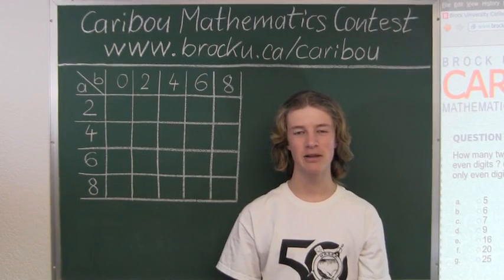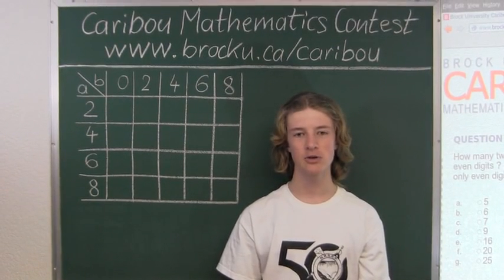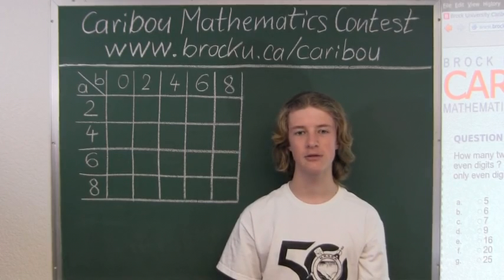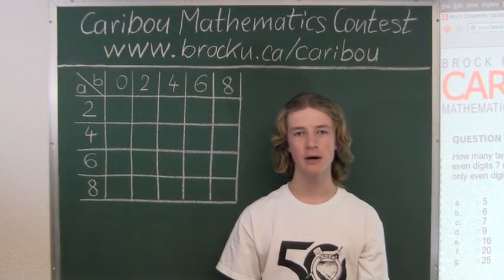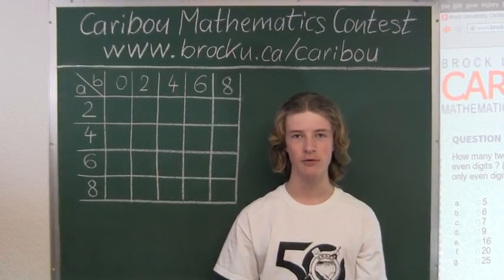Hi, this video is about the Kangaroo Mathematics Contest. I'm going to show the solution for the February 2013 Grade 7a Contest, Question 23, which also came up in the Grade 9, 10, 11, and 12 contests.